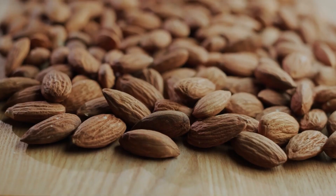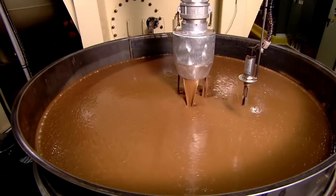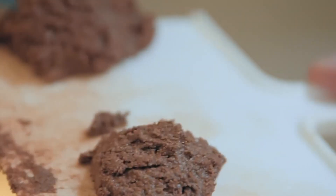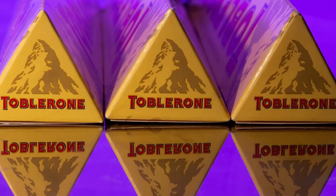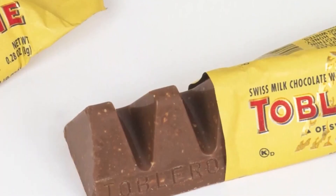In huge open tanks, mechanical arms slowly churn the chocolate while warm air circulates through it. This constant movement drives off bitter acids and deepens the aroma. You can actually hear the change — from a thick, dull paste to a silky liquid chocolate that flows like molten velvet. Finally, honey and almond nougat pieces are added, blending heritage with texture. Each batch is then tested for flavor profile consistency, because for Toblerone, Swiss made doesn't just mean origin — it means perfection, measured in microns and minutes.